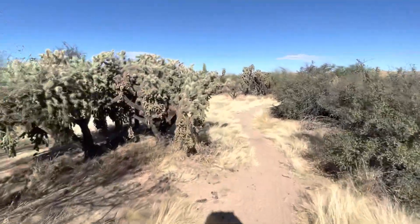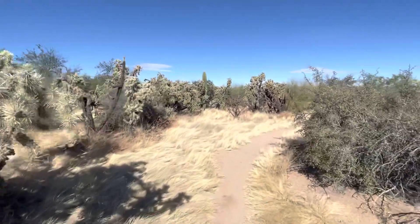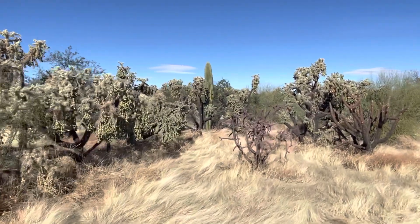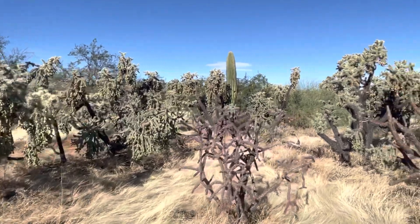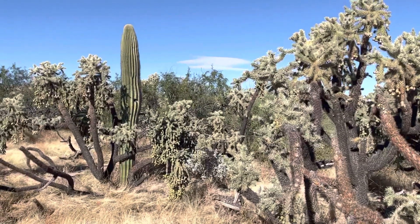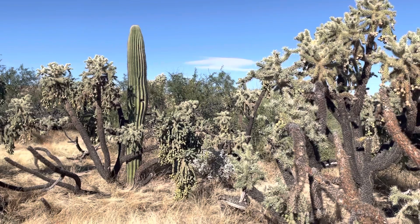I am here in the Green Valley Preserve and I found a saguaro. I've been walking around hiking, and look at all these teddy bear chollas. There's the saguaro! That is today's saguaro of the day. I'm naming it Whitlock.